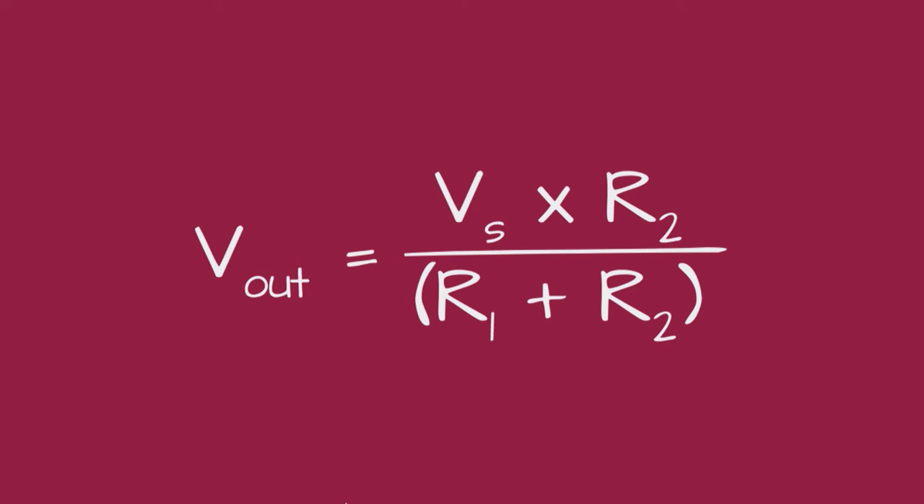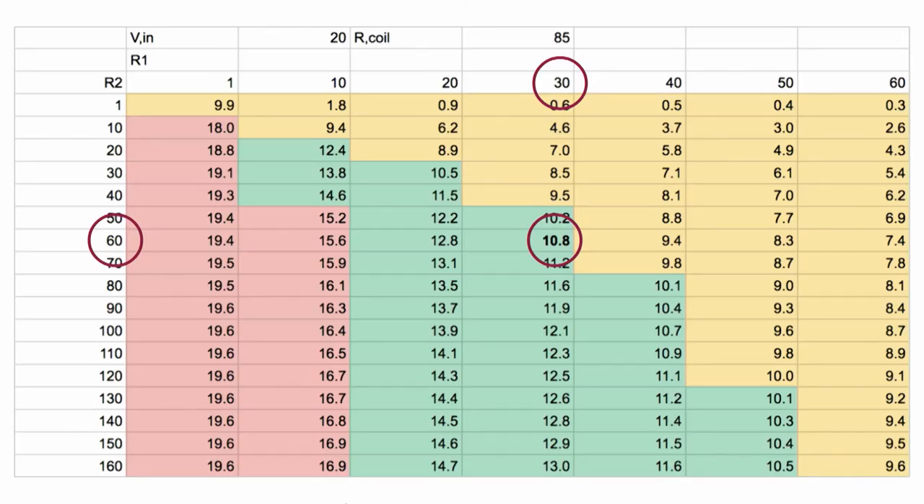The equation says output voltage equals input voltage times R2 divided by R1 plus R2. I recommend Googling voltage dividers if you're interested. I fired up Google Sheets, plugged that equation into one of the cells, put R1 values on the x-axis going up by 10 ohms, and R2 on the y-axis. I filled all the cells in between to get the output voltage based on those two resistors, then color-coded it: red means voltage is too high and will burn something out, yellow means too low and probably won't activate the relay, and green is within specs for the relay.